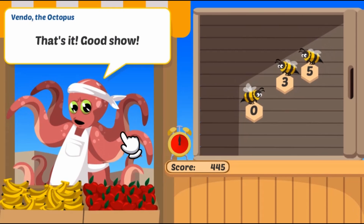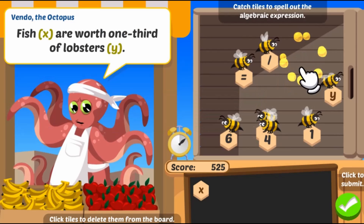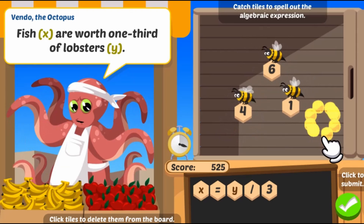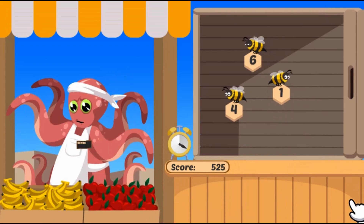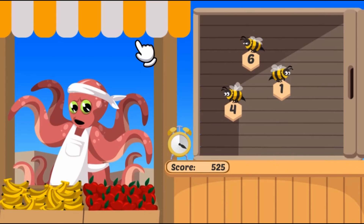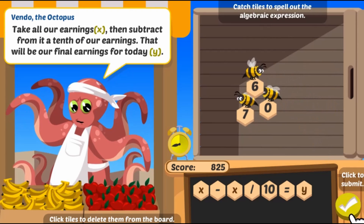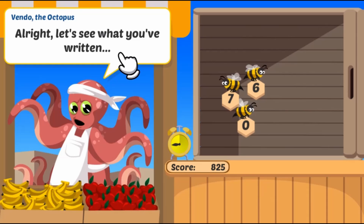As the levels progress, the expressions become more complex and difficult to solve. Complete all the levels to win the game. Use your knowledge of math to complete this fun and educational game. Have fun and enjoy playing!